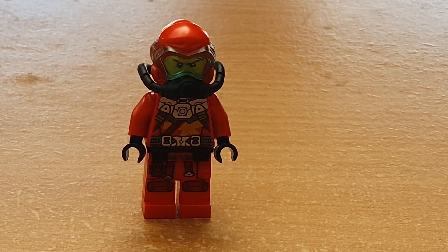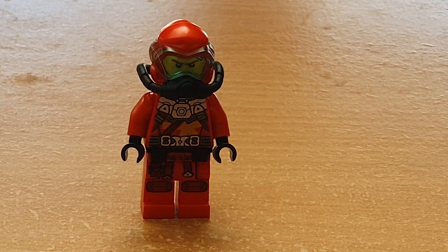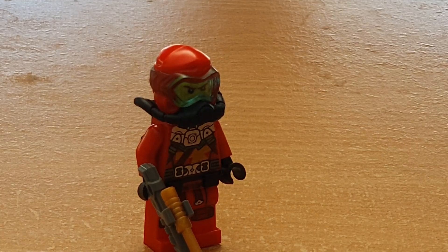Next up we've got Scuba Kai, and I wasn't really a fan of him at first but he has really grown on me. Like seriously, this guy is awesome.